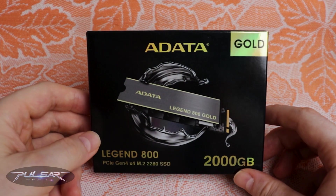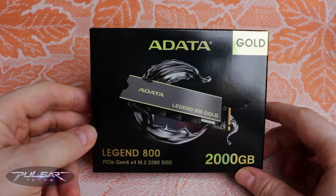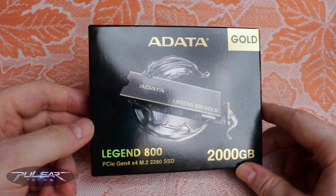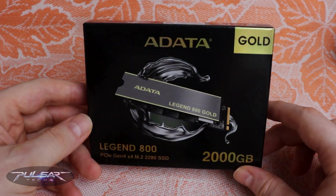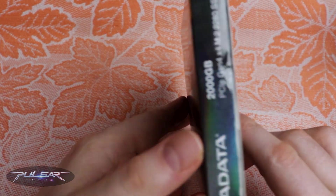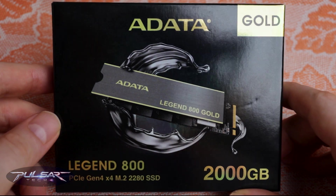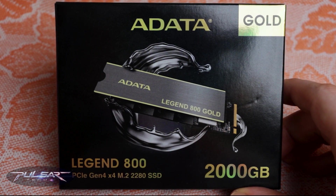Hello everyone. Today I'm excited to present a review of a budget-friendly yet impressive M.2 NVMe SSD from ADATA with a generous 2TB capacity. The model in question is the ADATA Legend 800 Gold.